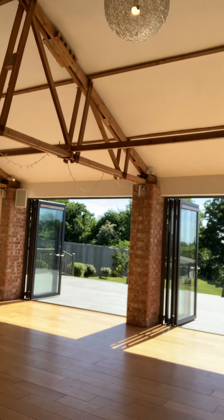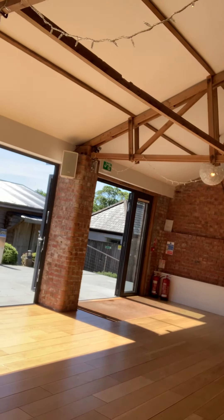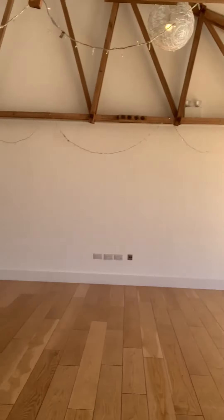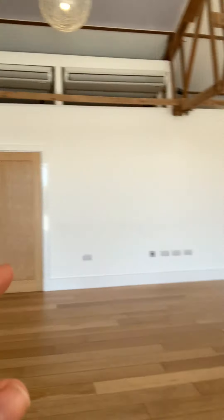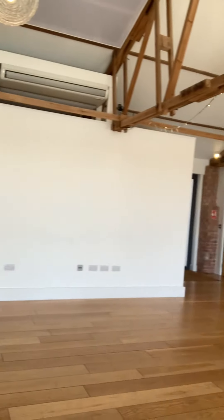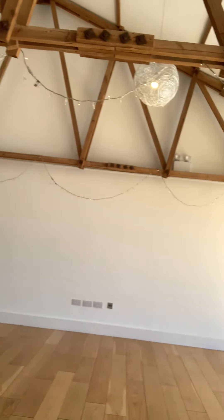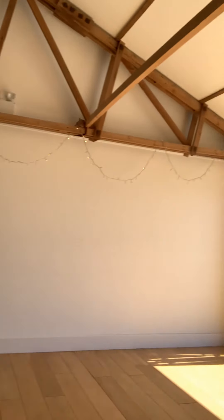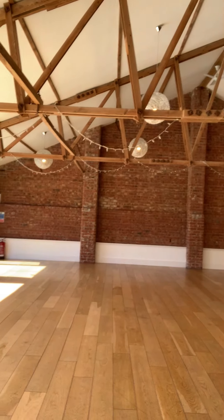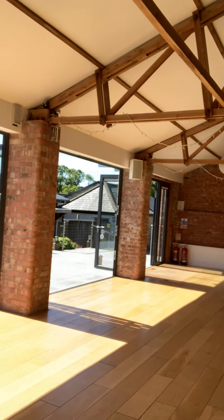Both the bar and in here we've got built-in sound systems. You can see some sockets - bands and DJs would plug into those sockets, and you can plug your own device into the sockets as well, just for your own playlists for background. It's the same in the bar as well. So those are the function rooms.